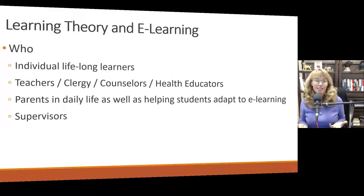Who is going to care about this presentation? Well, hopefully everybody. If you are a lifelong learner, we're going to talk about ways to make learning more efficient for you and hopefully more fun. This presentation is also useful for teachers, clergy, counselors, health educators, anybody who interacts with any other person to try to help them learn something, gain knowledge. This also includes parents in daily life trying to teach their kids things, as well as helping their students adapt to e-learning — one of the biggest stressors people have been talking about lately. It can also be helpful for supervisors trying to help their supervisees learn something.